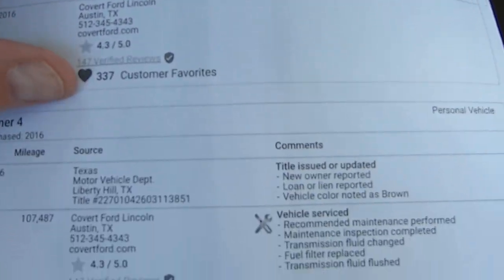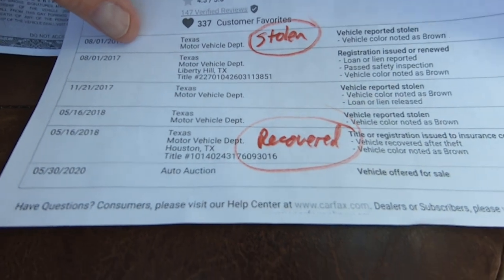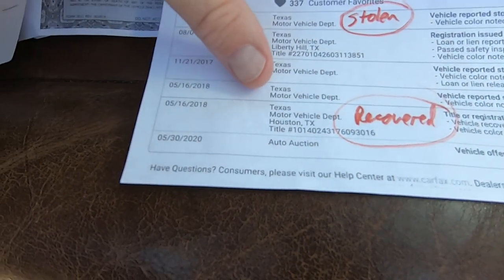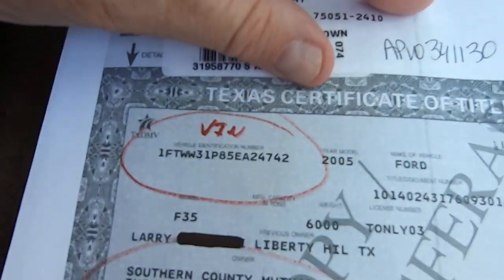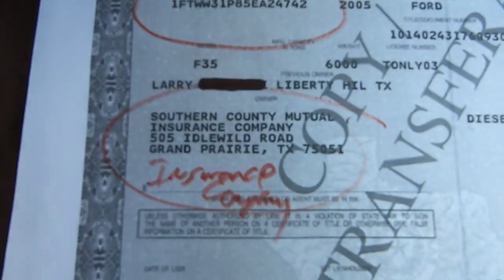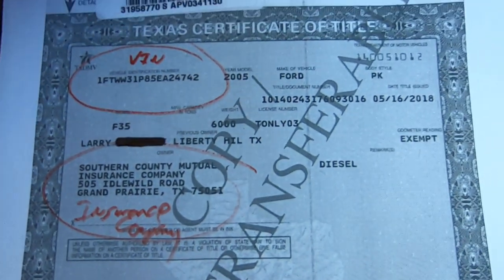Carfax is making so many mistakes lately it's not even funny. It says it was stolen 8-1-17 and recovered 5-16-18. This is the title that we got — here's the title. It's a clear Texas title. There's the VIN. It was Southern County Mutual Insurance — they signed it over to Wheel Kinetics. Boom, there you go.